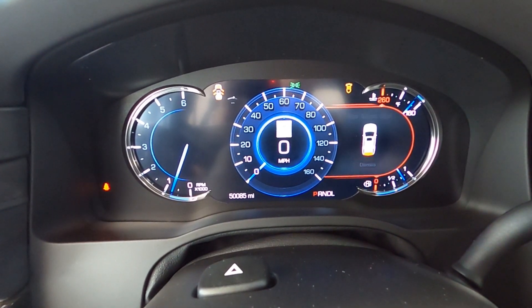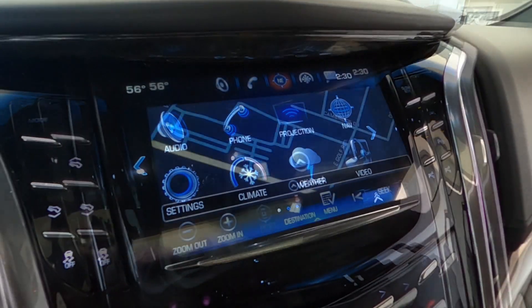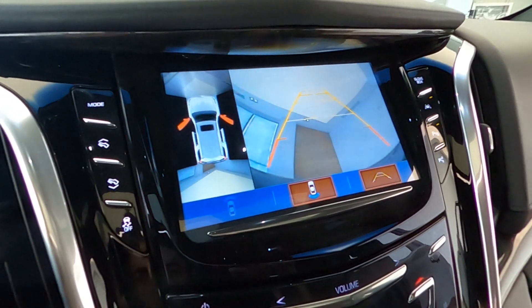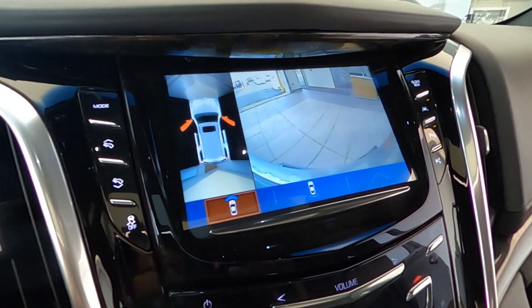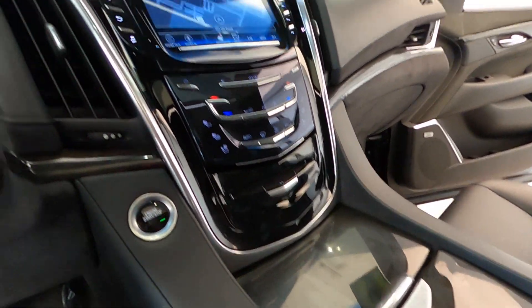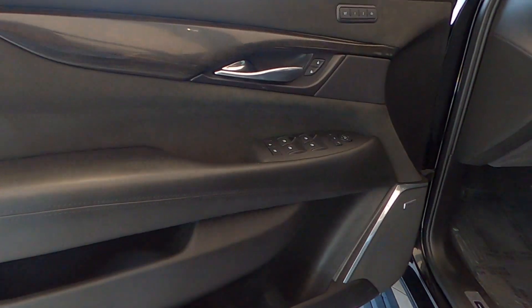Cadillac's 4G LTE built-in Wi-Fi hotspot is available. Additional features include heated and cooled front perforated leather seats, rear climate controls, rear audio and video inputs, power pedals, and a power rear lift gate.